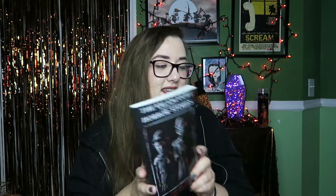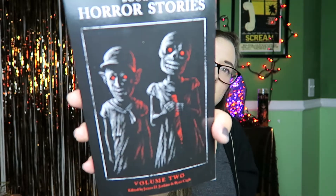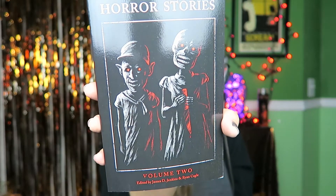The next new release is The Valancourt Book of Horror Stories, Volume 2 — which means there's a Volume 1! I really love the cover art on this, it's so creepy. This is a horror anthology, and I love anthologies — the only thing better than an anthology is a horror anthology in my opinion. I know this is already my favorite item.